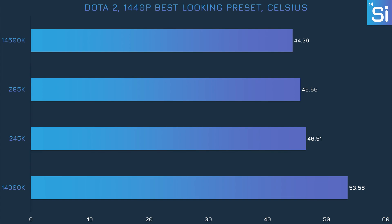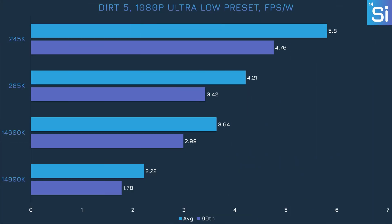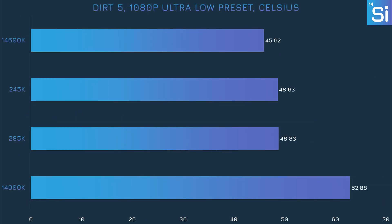Perhaps the 285K is cooler than the 245K because it has more e-cores to handle background tasks, allowing heat to be spread across the chip more evenly. In Dirt 5, the 285K again achieves 90% more efficiency, which is good but still under Intel's claim of 100%. The 14900K is clearly pushed really hard in Dirt 5, consuming almost twice the power the 285K did. The 245K manages to stay under 60 watts, the lowest of the four, not too far away from the 14600K at a little above 80 watts.